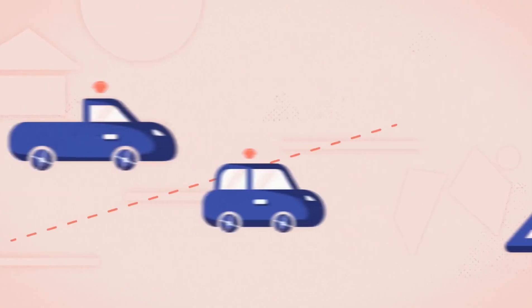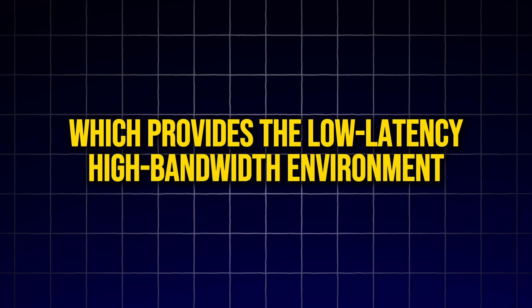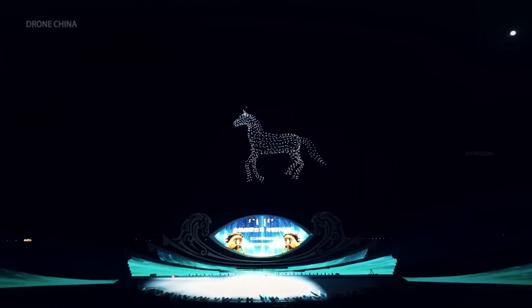One of the most critical breakthroughs is 5G, which provides the low-latency, high-bandwidth environment necessary to transmit full-size holograms without the lag or delays that older 4G networks struggled with.